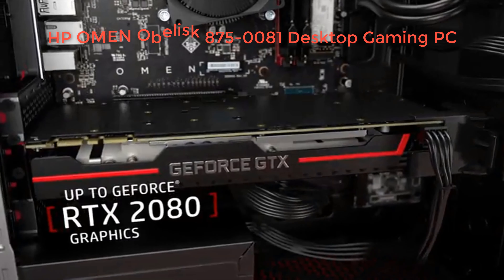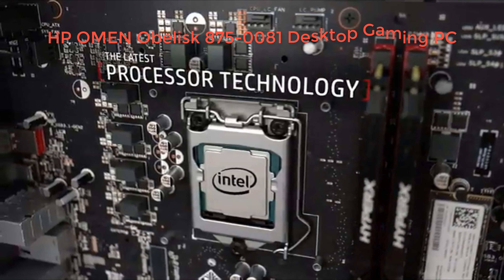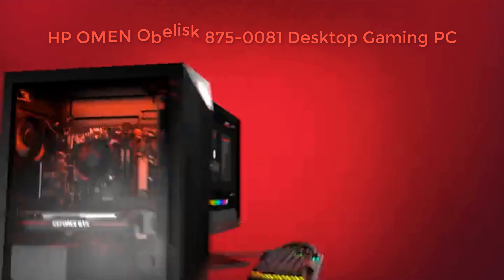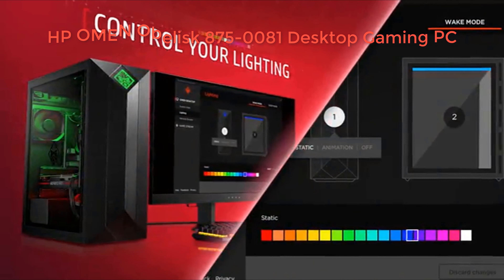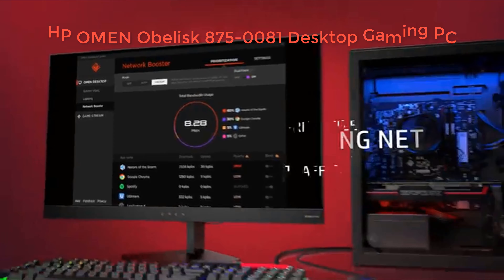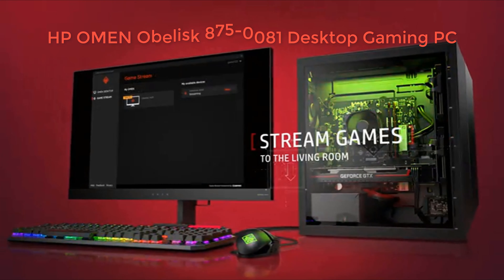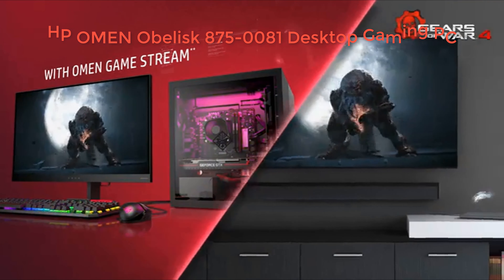Dimensions: 17.05 x 6.50 x 14.06 in, 433.07 x 165.1 x 357.12 mm. Weight 20.28 lbs, 9.19 kg. Color shadow black. Other model number 875-0081. RGB LED lighting effects, OMEN Command Center, includes keyboard and mouse.